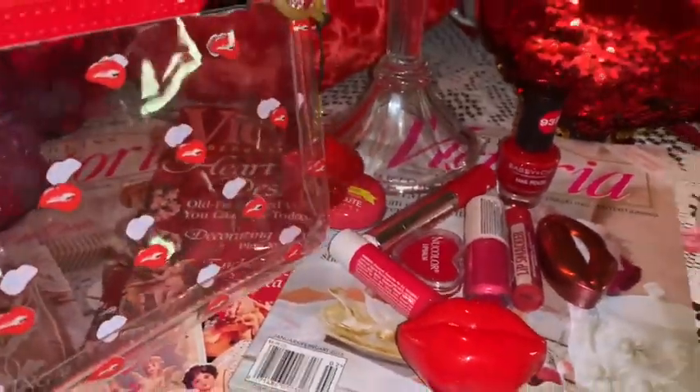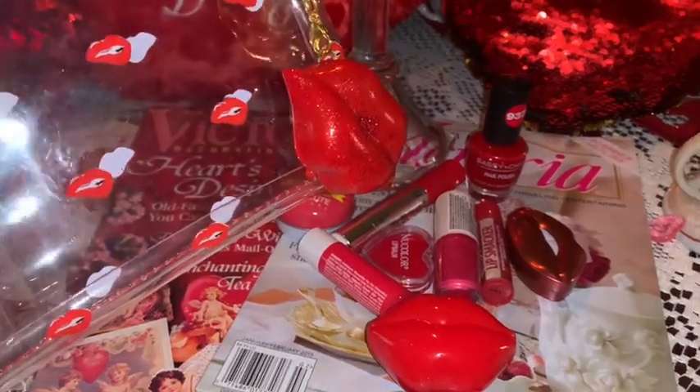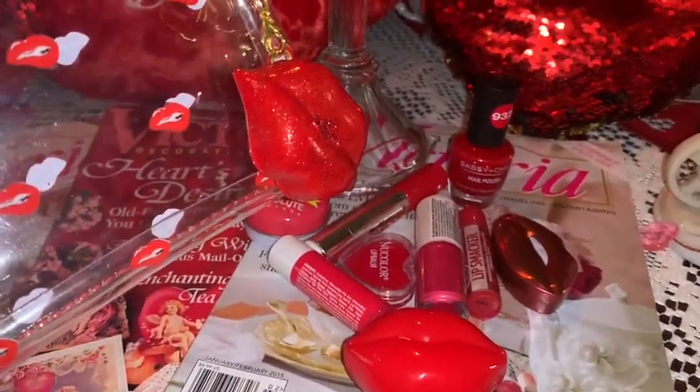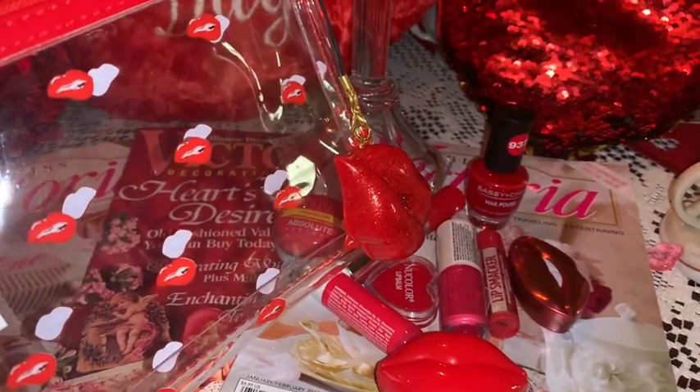So that was everything in my little cute lippy pouch — all with the red lippy theme, perfect like I said for Valentine's.